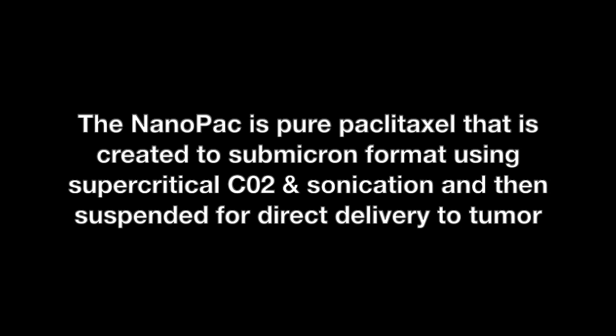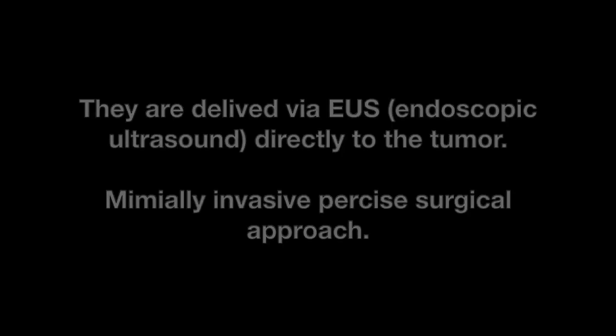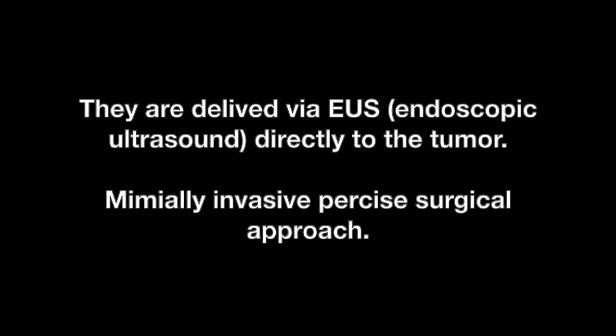She received a series of two NanoPac injections. NanoPac is pure paclitaxel with taxol that is created to submicron format using supercritical CO2 sonication, and then suspended directly for delivery to tumor. NanoPac can then be directly delivered into tumor by a minimally invasive surgical approach using endoscopic ultrasound.